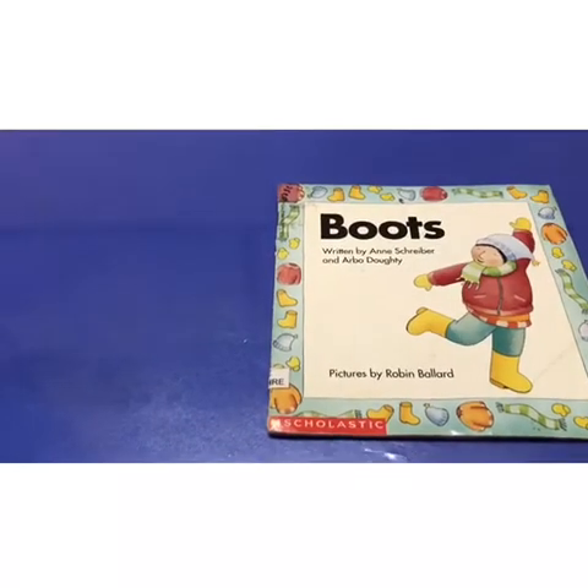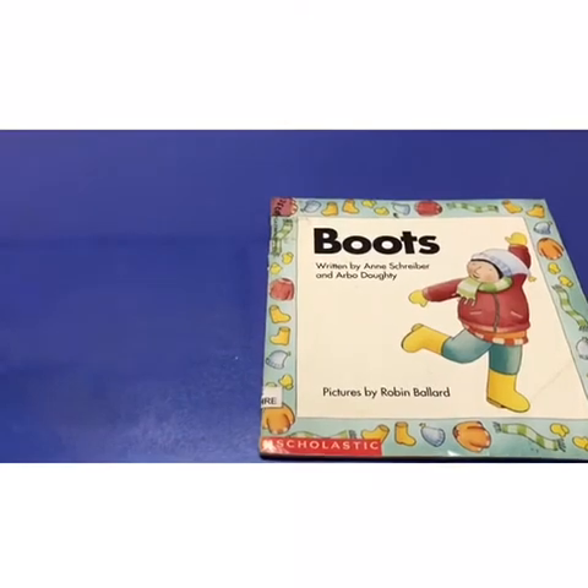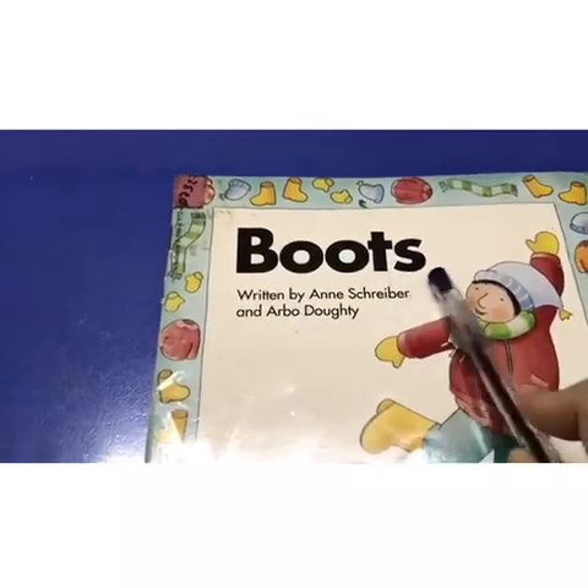Hi there, preschoolers. This is Storytime with Teacher Emma. Today's story is called Boots. Buh, buh, boots.